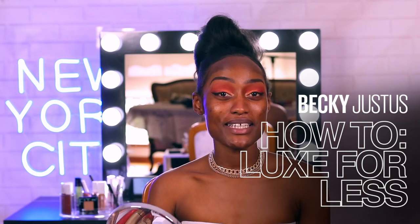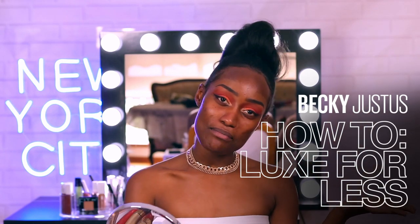Hey guys, welcome back to the Maybelline Makeup Loft. If you guys haven't met me before, my name is Becky.